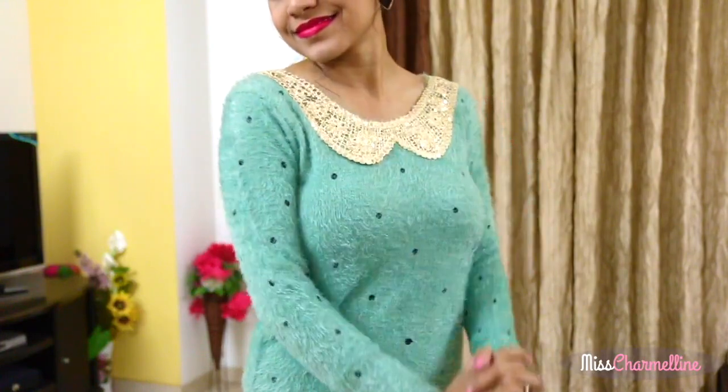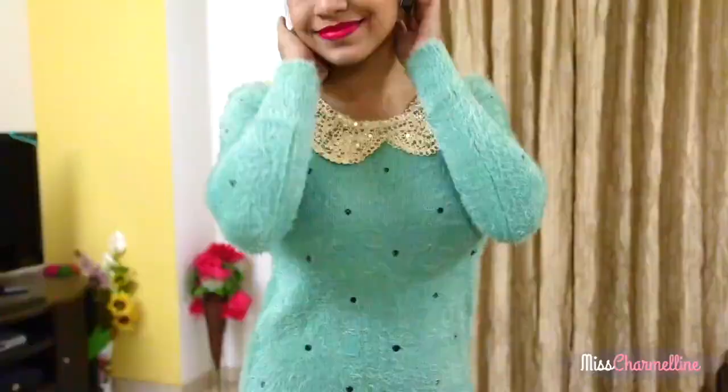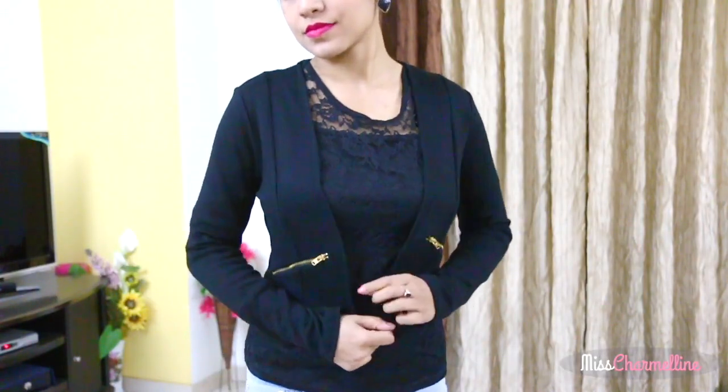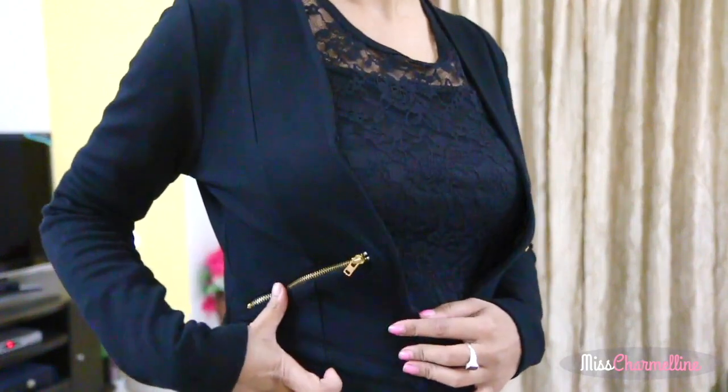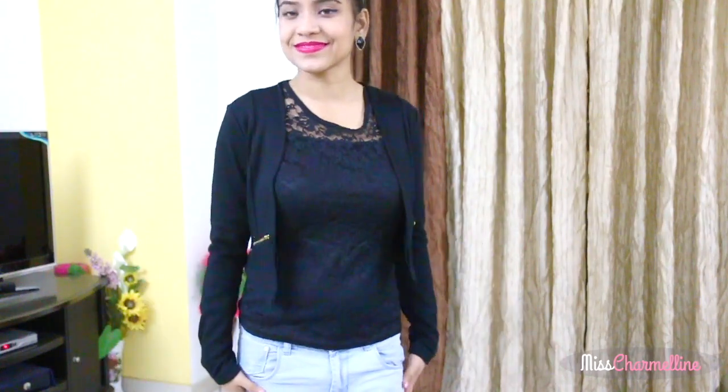I bought this sweater from Hopscotch.com — look at the color guys, isn't it pretty? It has really nice sequin work on it. I bought this black crop jacket from Koof.com and it has a gold chain on both sides and I love it.